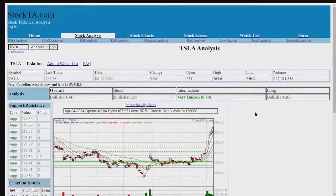This is the StockTA artificial intelligence device I use to do all this charting. We've got Tesla here. This is July 9: $10 change, $251 open, $265 close, volume $137 million.